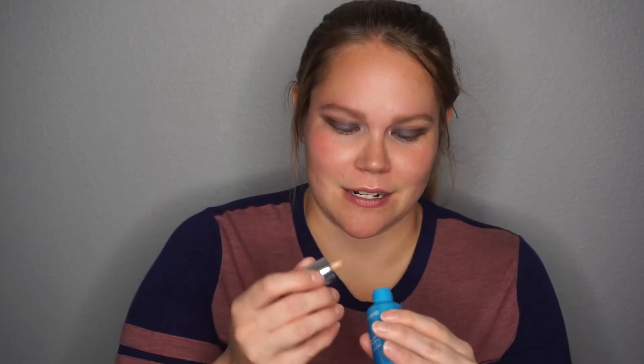It appears that mine might be broken because I can't get anything out of the pump — not unless I do it upside down. Doing it upside down works! It's a pretty dark shade. It has a little bit of a cinnamon scent to it. It doesn't smell bad.